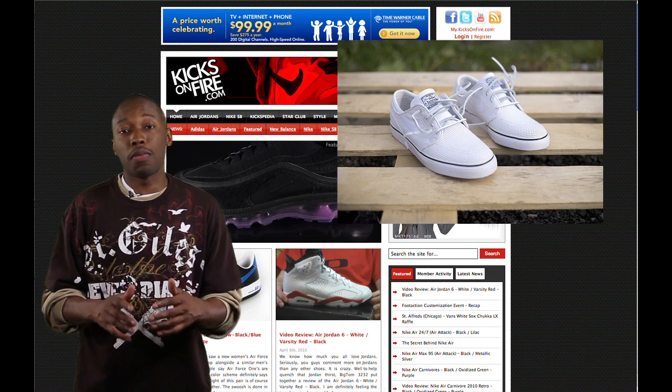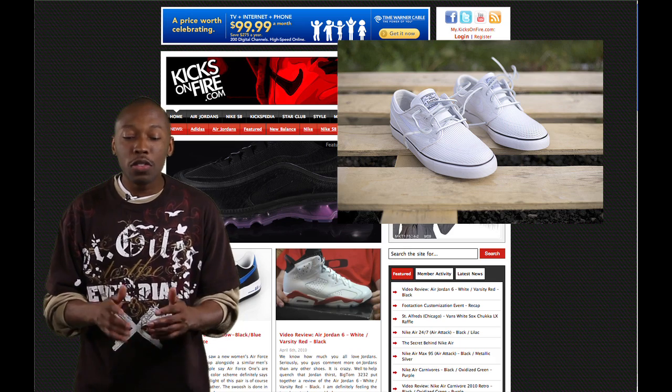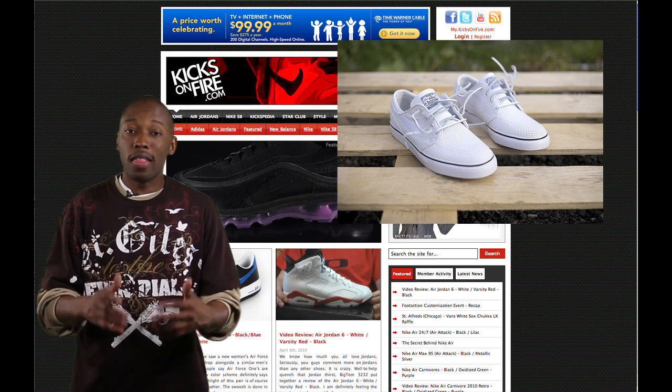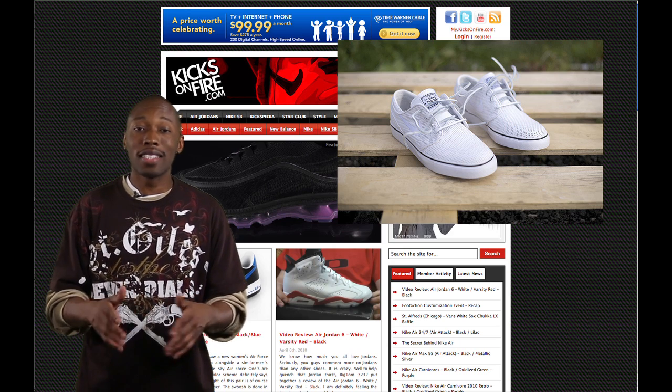One of my favorite comments was from that pawn sauce, when he said 'tears of joy, the nooskies — however you guys pronounce it — are so clean.' And that pawn sauce, I absolutely agree. The shoes are ridiculous, the all-white is killing the game.